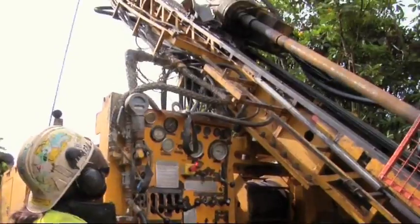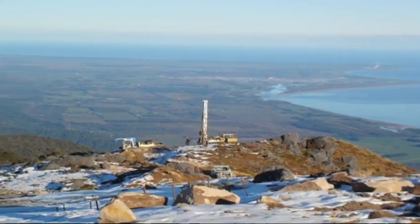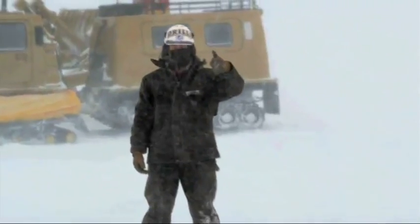Drilling is a diverse industry and there are opportunities to work all over the world, from on the water to the top of mountains. This means drilling in a range of climates, rain or shine, from the snow to the desert.